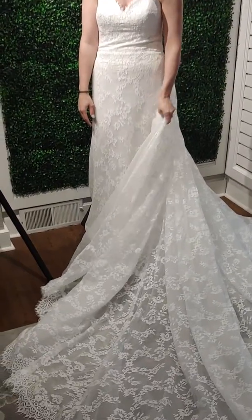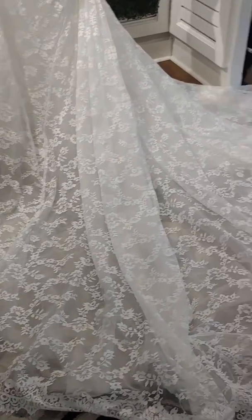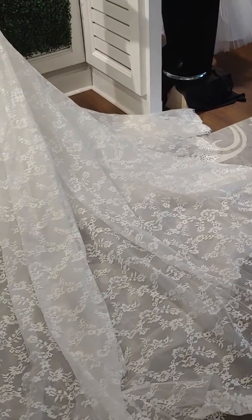This dress comes with an amazing detachable train, so you can get that drama of this beautiful lace train that perfectly matches the dress.